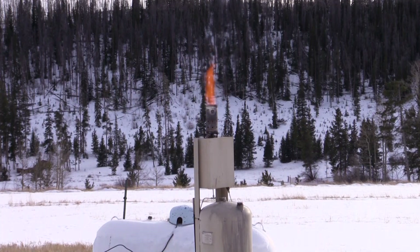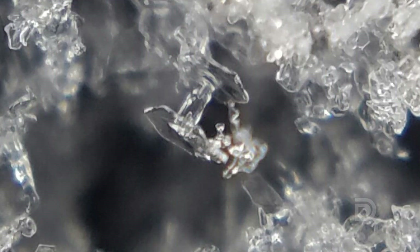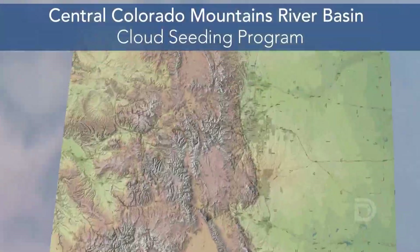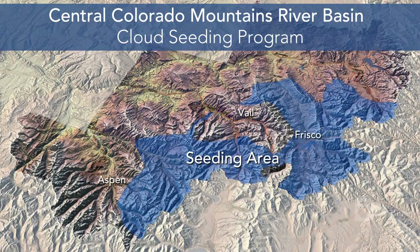Generators vaporize the silver iodide and winds lift the material into the clouds when conditions are right for enhancing snowfall. Silver iodide adds additional particles to help harvest the atmospheric water. The six-sided particle floats along in cloud, vapor starts to build on it, and when enough is added to that particle, it will turn into a snowflake and fall out. The program seeds clouds over Eagle, Grand, Pitkin, and Summit counties to boost snowpack in the upper Colorado River Basin.